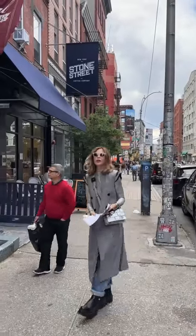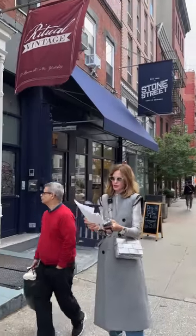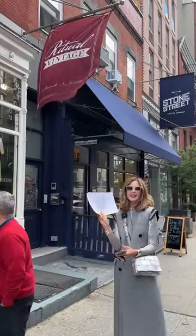We are on Broome Street and we're going to go to Ritual Vintage, which I haven't been to before. I've got a long list here, but this one — Ritual — was recommended to me by Carla Rockmore.